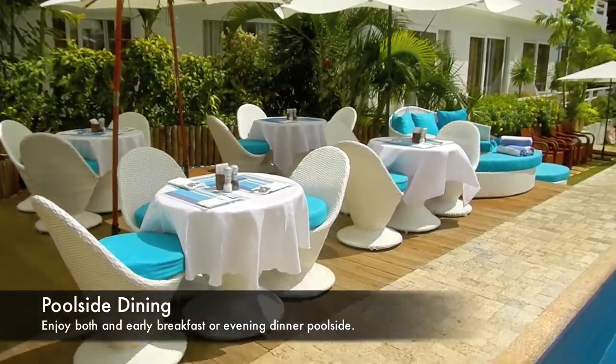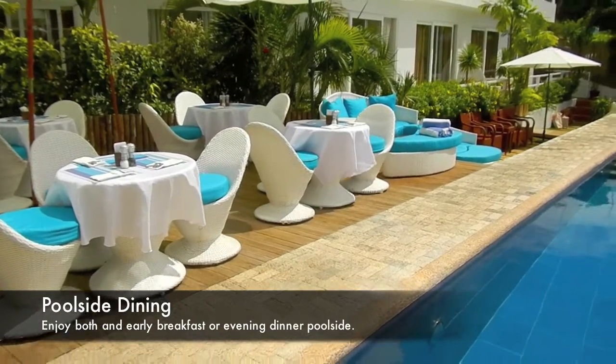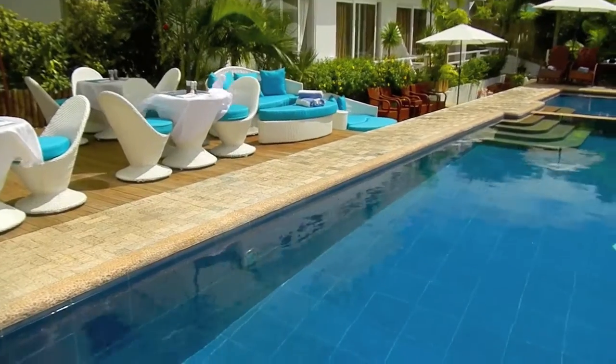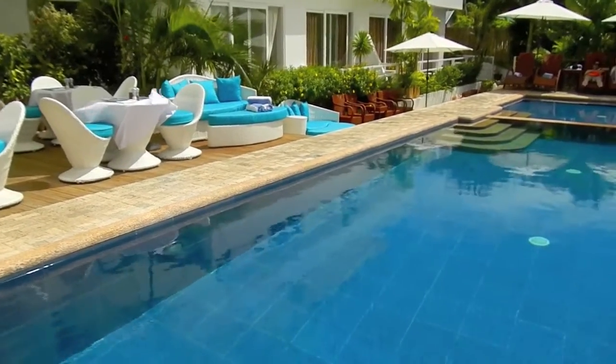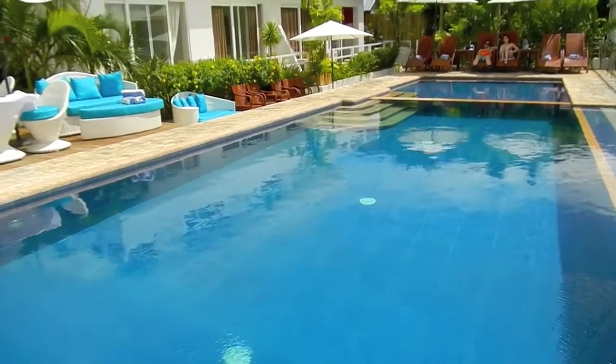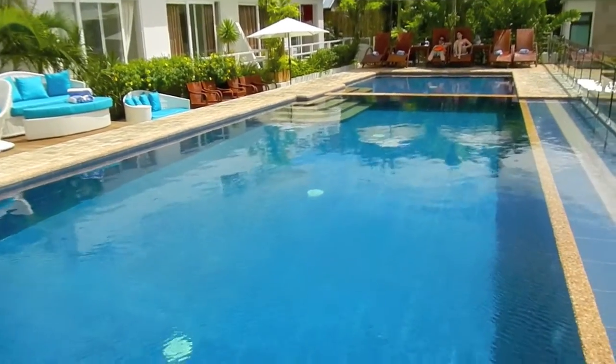Here we have poolside dining. Whether you're having your breakfast here, lunch, an evening meal, or just coming out for cocktails, it's a great place to hang out by the pool — as we can see some people are already doing down there at the end.